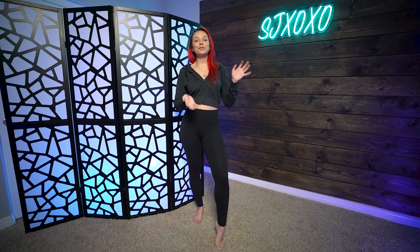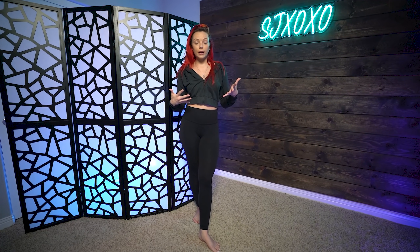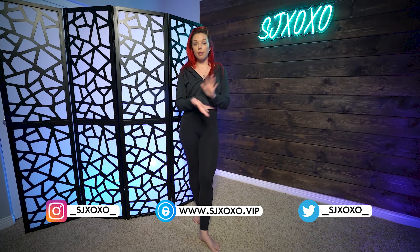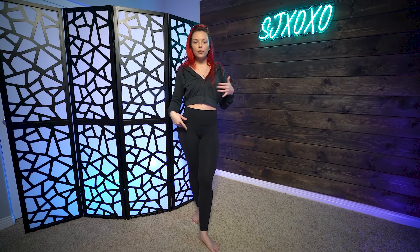Welcome back to my channel. Today we are going to be doing another Savage X Fenty haul. This one is primarily everyday wear — clothes, bralettes, underwear, bras, bottoms, that kind of stuff. There is one one-piece that I was so obsessed with that I had to buy it. But I was definitely more excited to try their everyday lounge type of outfits as opposed to their more lingerie side of things.